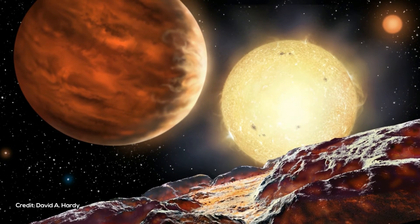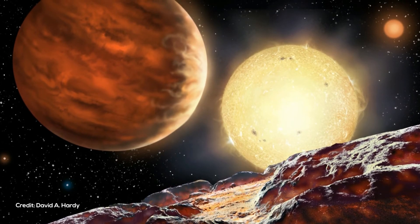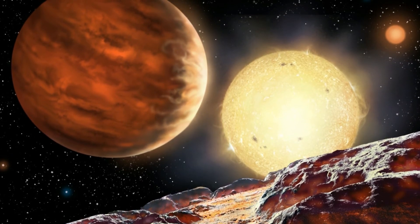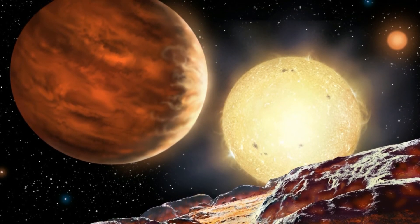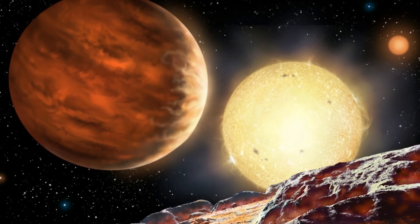To study WASP-121b, the researchers looked at how the planet's brightness changed at different wavelengths of light. They saw that water molecules in WASP-121b's upper atmosphere were glowing and emitting light instead of absorbing light — meaning there's a layer of hot water gas up there, not a cooler layer that would be expected if there's no stratosphere.